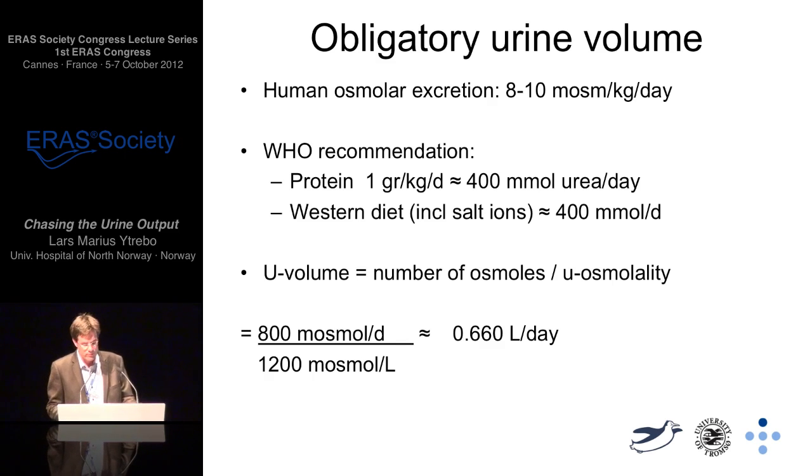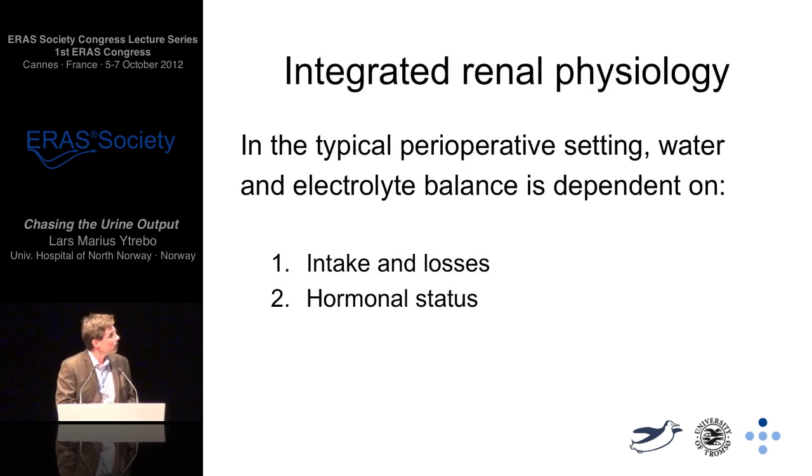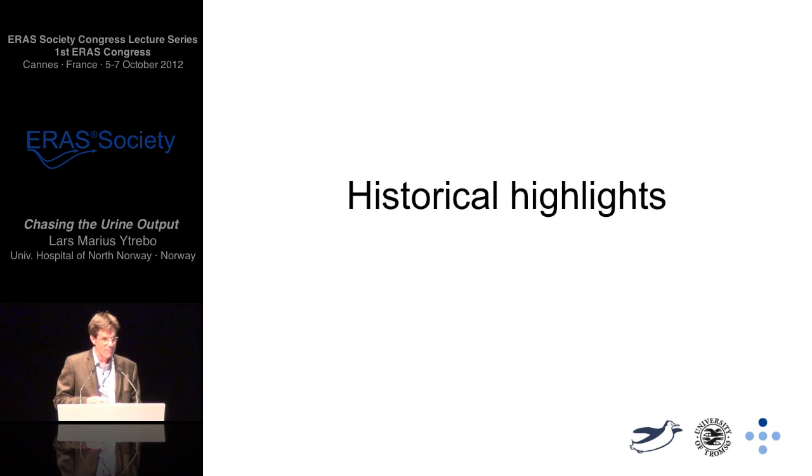Human osmolar excretion is calculated to be around 8 to 10 milliosmoles per kilogram per day. With the WHO recommendation of a protein load of 1 gram per kilogram per day, that equals 400 millimoles of urea per day, and a western diet should equal 400 millimoles per day also. Putting that into an equation, a 70 kilogram healthy human should pee around 660 millilitres per day. The integrated renal physiology is basically intake, losses, and the hormonal status of the patient.